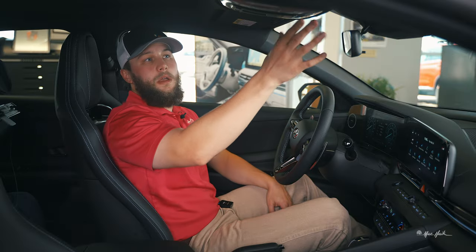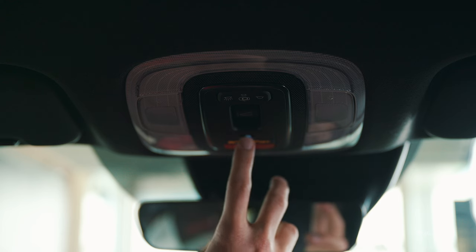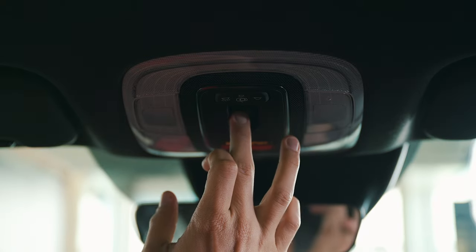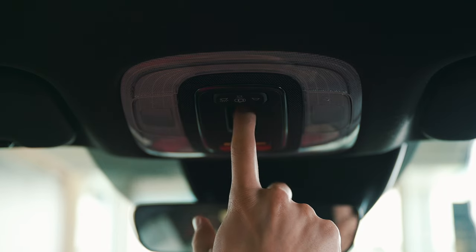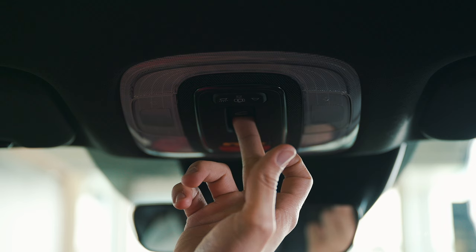Up top you have your SOS button in the event of an accident, your Blue Link button to connect you with Blue Link services, and then your sunroof. You slide this back — if you push down it'll vent it if you don't want it open all the way. To get it unvented just push it forward, and to open the whole panel just push the button and it will slide back.